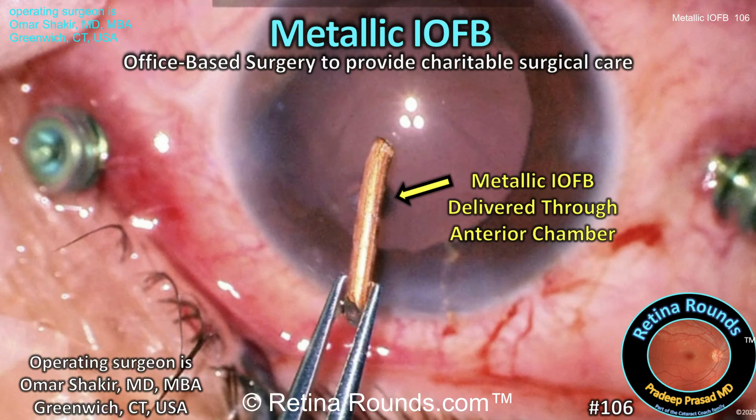Dr. Shakir performs surgery in an operating room that's located in his clinic. The operating room is just like any other operating room and is voluntarily accredited by the Joint Commission. However, unlike surgery in an ambulatory surgery center, OBS surgeries are done without IV sedation. Instead, an oral benzodiazepine is used to manage anxiety, and a sub-Tenon's block is employed to manage pain. Since there's no intravenous sedation, the patient does not need to be NPO for surgery.